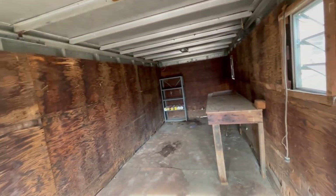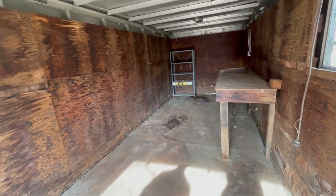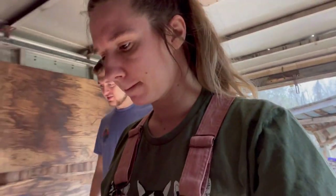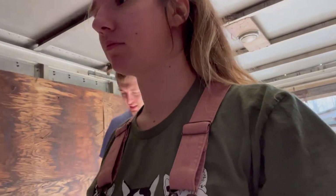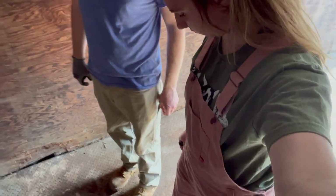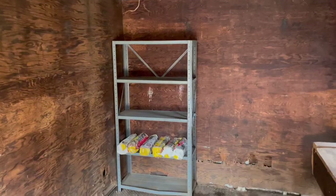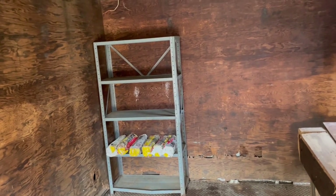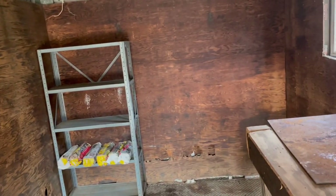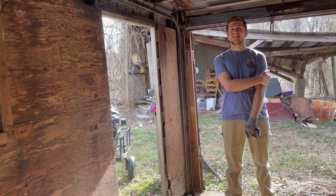It's a pretty decent little shed — it's big enough that we can fit everything. It's sketchy, but it's a good storage area. I mean, it's a free shed, right? It's not moving, so it's going to be a long time before we have any thought of moving this thing.